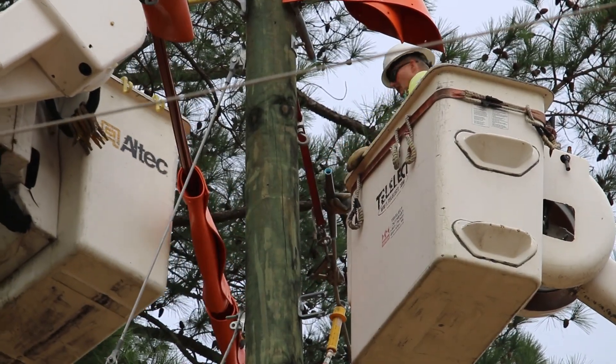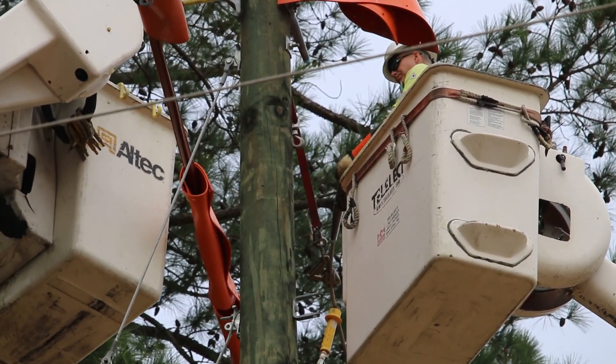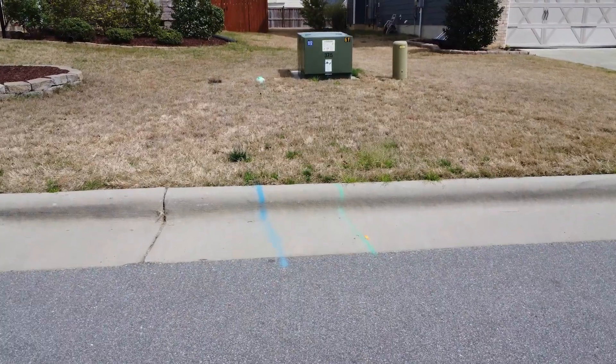Hey everyone, I'm Ken Weatherman. I'm the Electric Operations Manager for the Town of Apex Electric Department. I've been working with power for 34 years. Today we're going to be talking about the electric transformer.